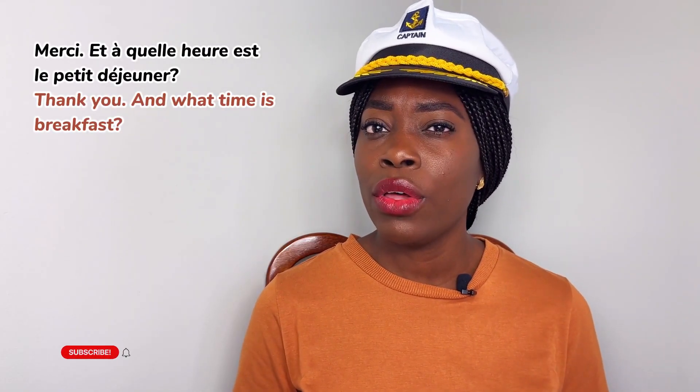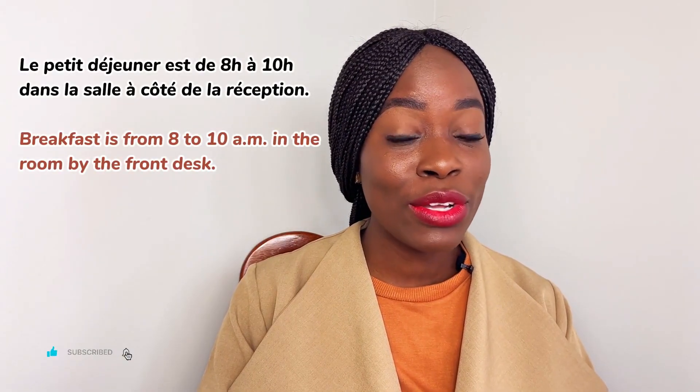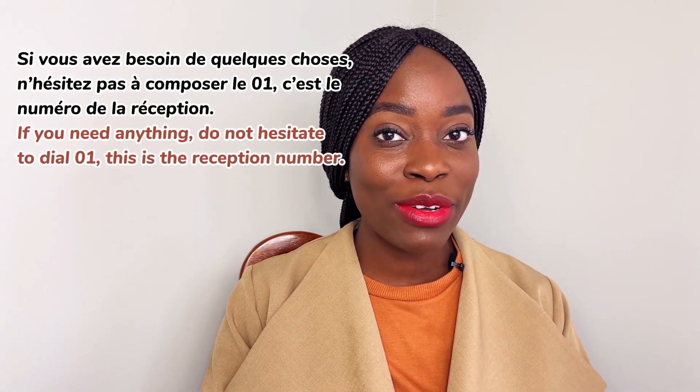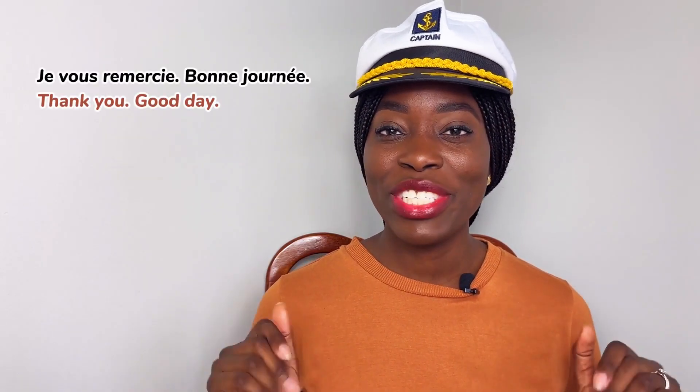Merci. Et à quelle heure est le petit déjeuner? — Le petit déjeuner est de 8h à 10h dans la salle à côté de la réception. Si vous avez besoin de quelque chose, n'hésitez pas à composer le 01 — c'est le numéro de la réception. — Je vous remercie. — Bonne journée. — Et voilà.